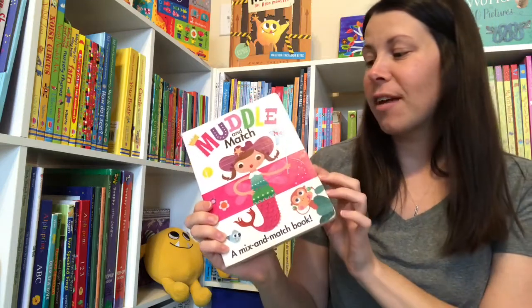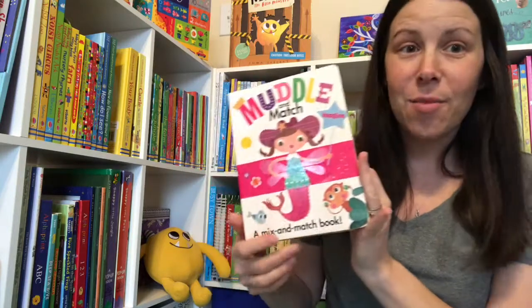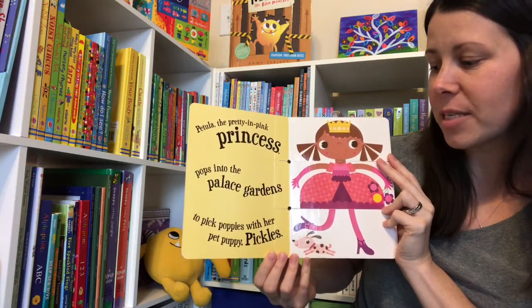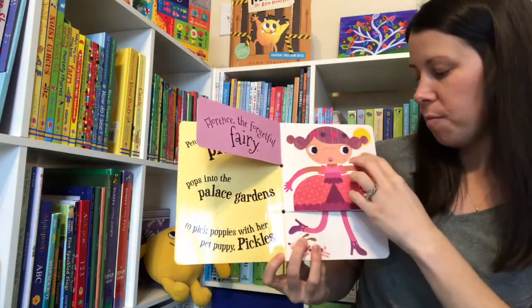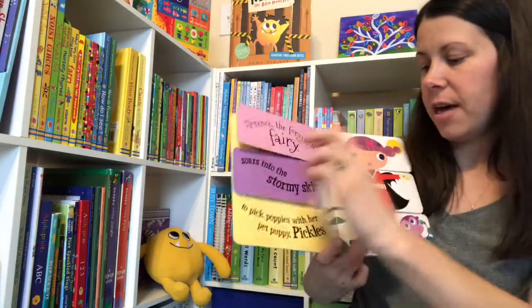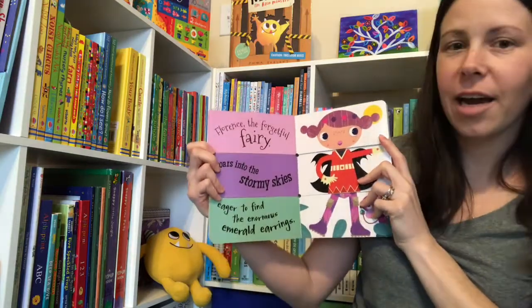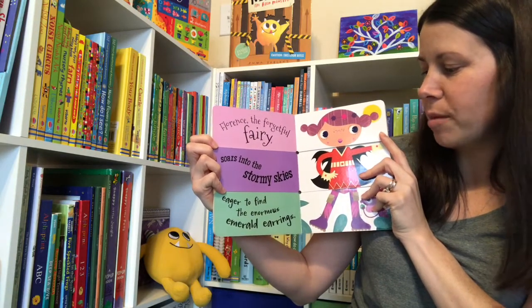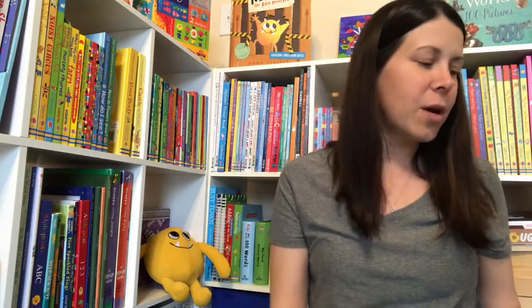Muddle and Match is another one of my favorite series — we have so many of these now and we love them all. 'Petunia, the pretty and pink princess, pops into the palace gardens to pick poppies with her pet puppy Pickles.' They are alliterative, but you can also mix up the pages for fun, silly sentences. How fun would it be to copy some pages, cut them up, and let your kids mix and match their own pictures, especially while you're reading the book.